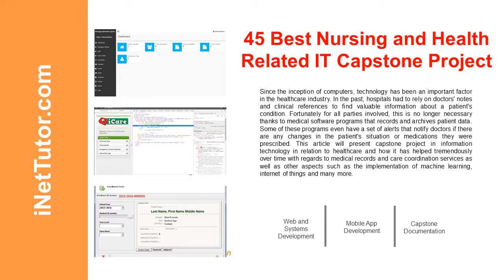Our goal is to provide you with a list of 45 best nursing and health-related IT capstone projects. The capstone project ideas collected range from web applications, mobile applications, machine learning, and data-driven technologies that might provide an important and impactful role in the field of nursing, healthcare sector, and allied health sciences.